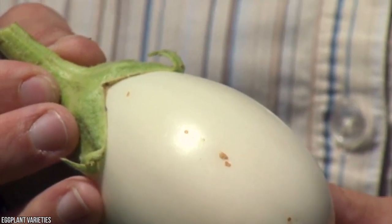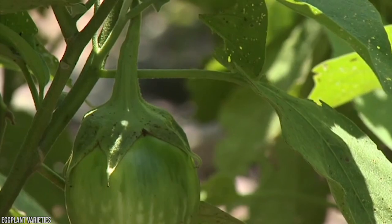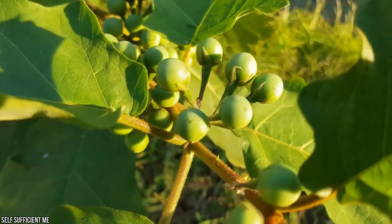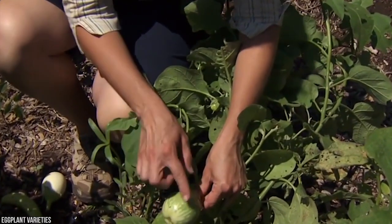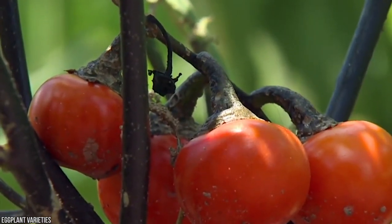Originally, the fruit was first recorded as being white and a lot smaller, which is how it got the name eggplant. You can still find white eggplants today, although the deep purple color is most common in the West. Primitive eggplants had spines and were much shorter. The fruit we know today is a result of selective breeding.